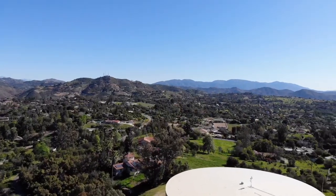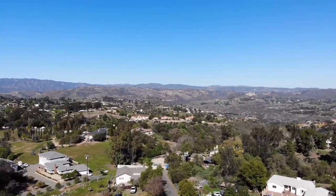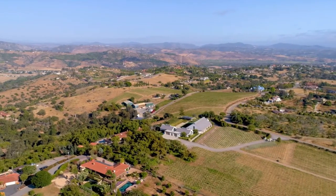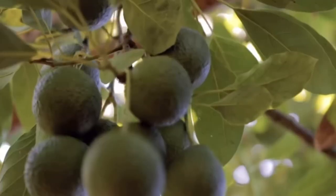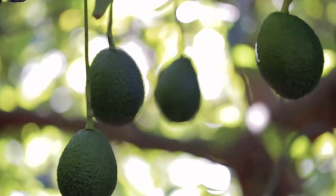Each spring, Fallbrook hosts an avocado festival which is a showcase of the area's rich agricultural heritage. While olives were a significant crop in Fallbrook's early days, nursery plants account for the greatest revenue numbers today. However, it is the immensely popular avocado that has become Fallbrook's trademark product.